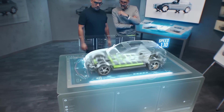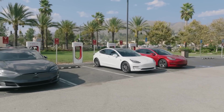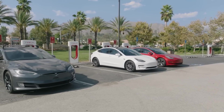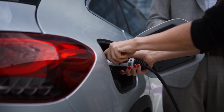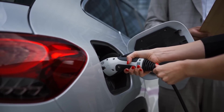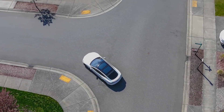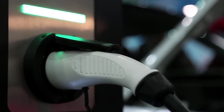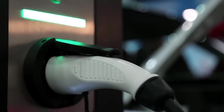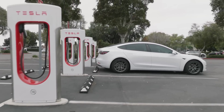The ultimate high-tech luxury electric car represents the zenith of automotive innovation, blending performance, luxury, and sustainability in a way that was previously unimaginable. From its advanced powertrain and aerodynamic design to its opulent interior and cutting-edge technology, every aspect of this vehicle is engineered to offer an unparalleled driving experience. It stands as a symbol of the future of transportation, where technological prowess meets luxurious comfort and sustainability is seamlessly integrated into every detail.